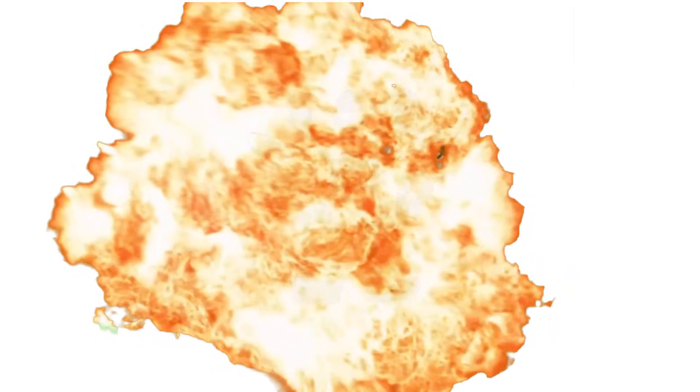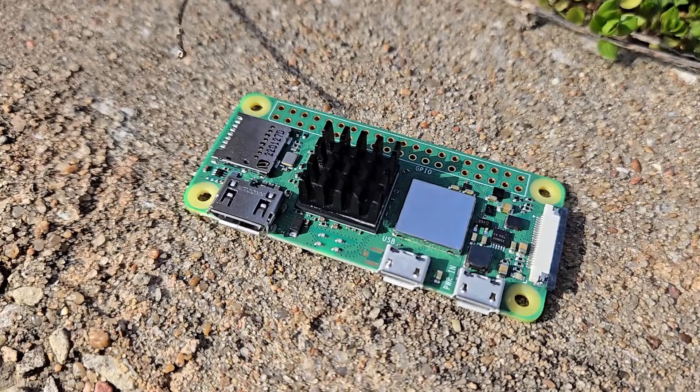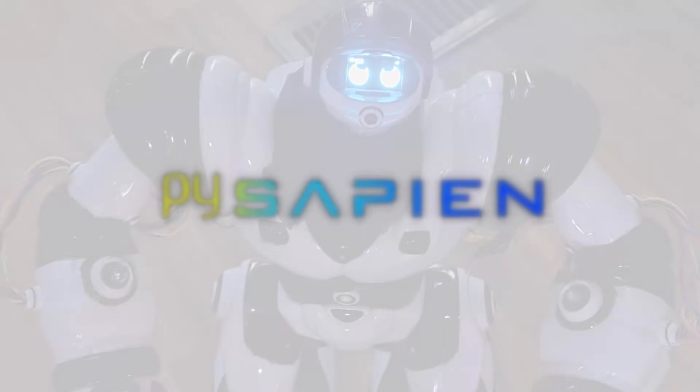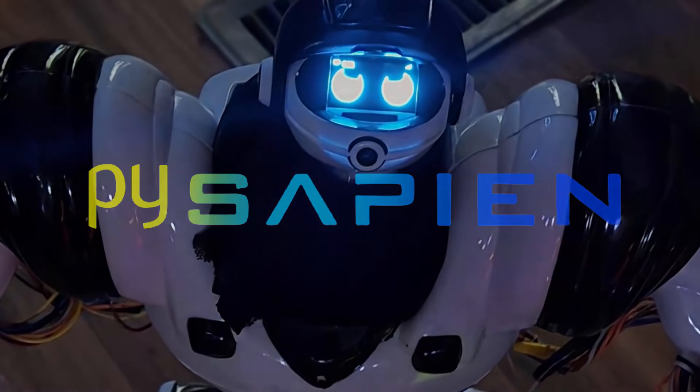What if someone went into a Robo-Sapien and took out the original board, replaced every single motor controller with an off-the-shelf component, put a Raspberry Pi Zero 2W inside of him, as well as a Google Coral Edge TPU, and a 160-degree 5-megapixel camera in his chest — and basically put the guy on steroids? That is exactly what the PySapien is.